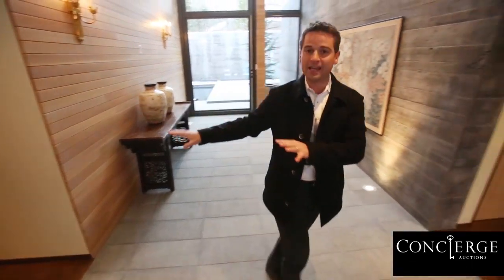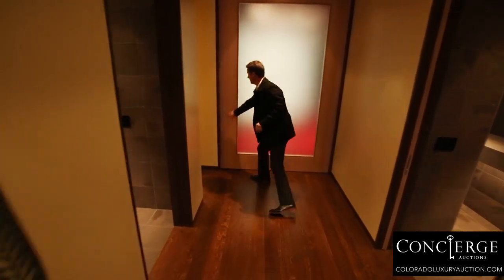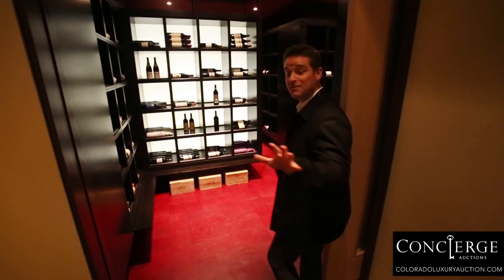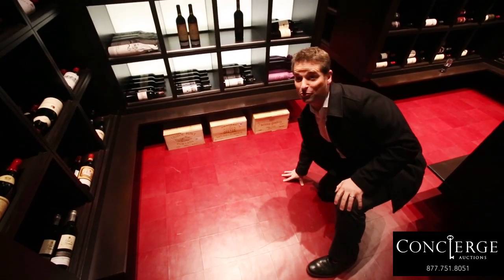Down here is the entertaining wing of the home, and over here is definitely a high note of the property. Take a look at this wine room — people will literally be falling to their knees in here. Why? They'll all want to touch and feel the red leather floor.